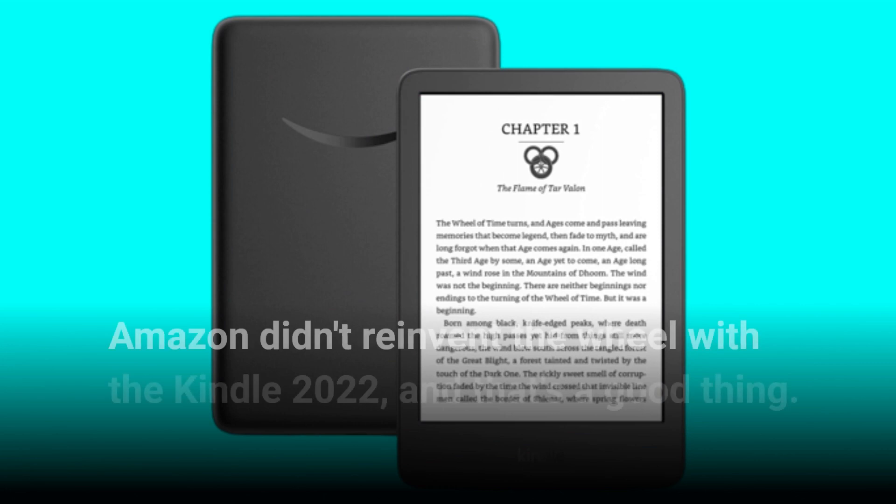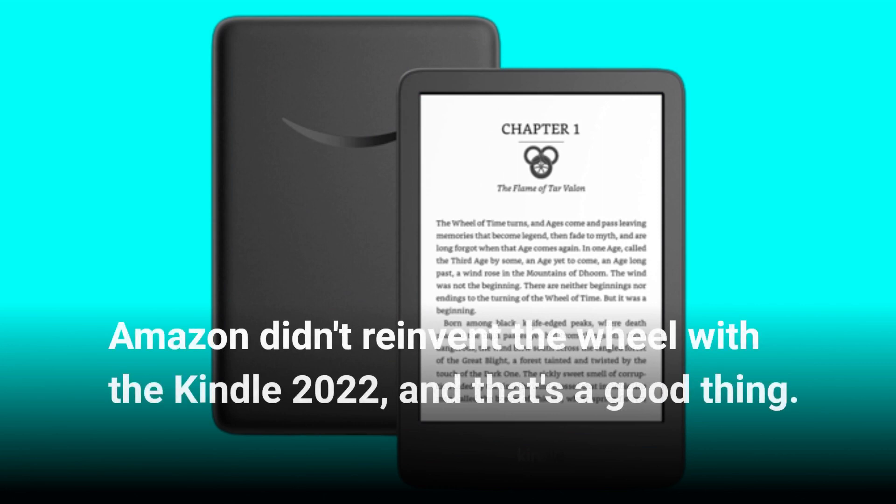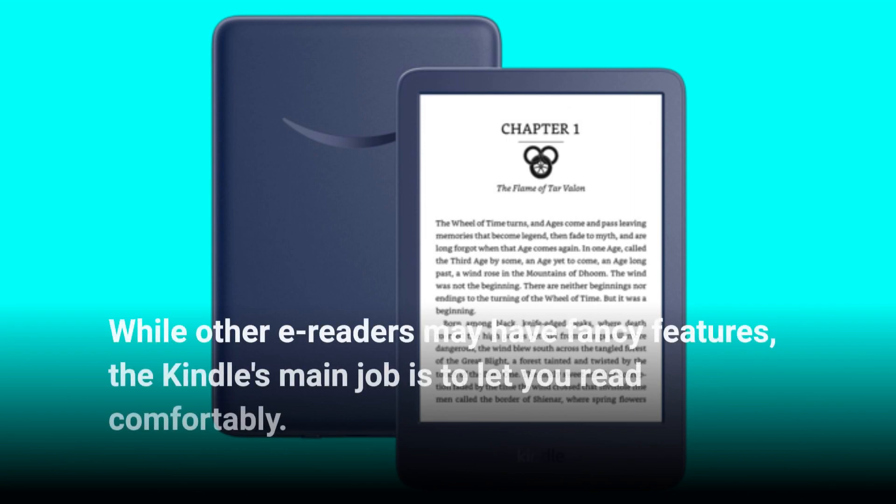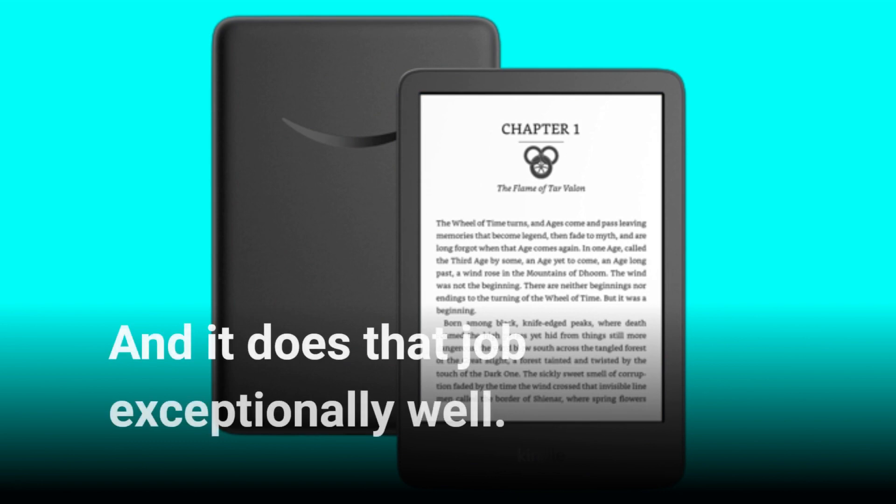Amazon didn't reinvent the wheel with the Kindle 2022, and that's a good thing. While other e-readers may have fancy features, the Kindle's main job is to let you read comfortably — and it does that job exceptionally well.